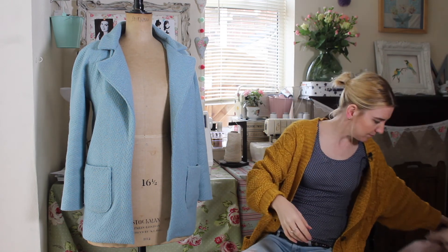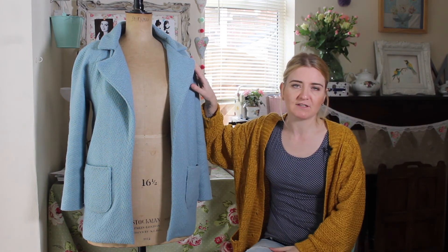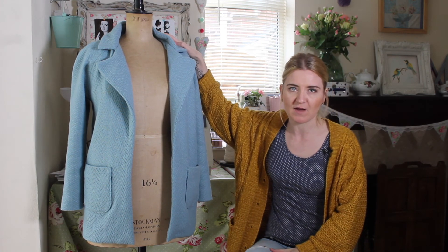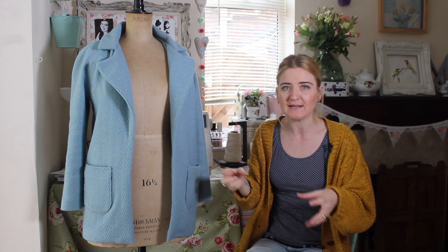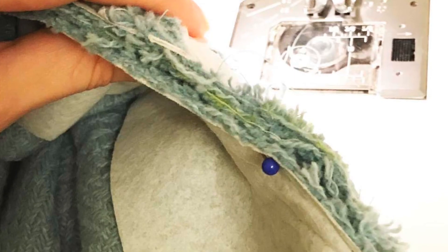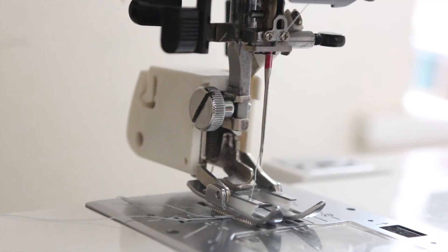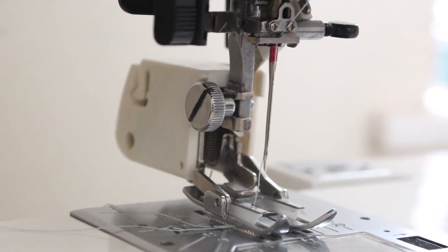Talking about bulk when sewing a coat — you definitely need a walking foot if you're using a thick wool, because in some places you're sewing through layers and layers of fabric. With a walking foot, the machine just gets on with the job and it's no problem at all.